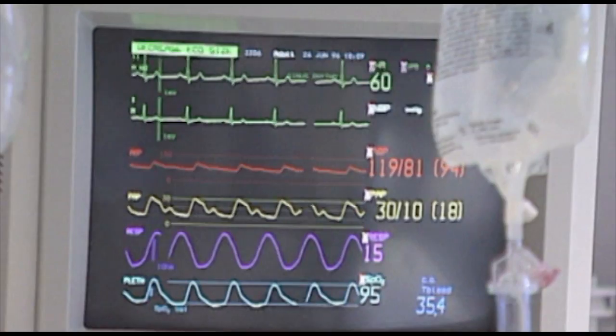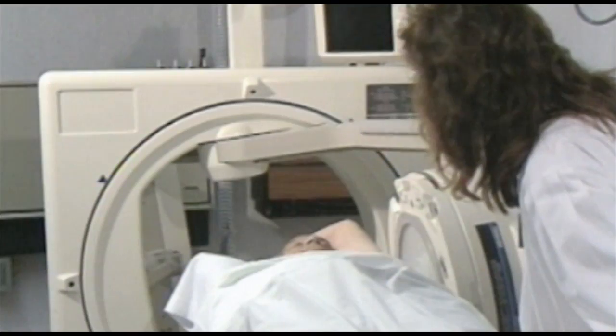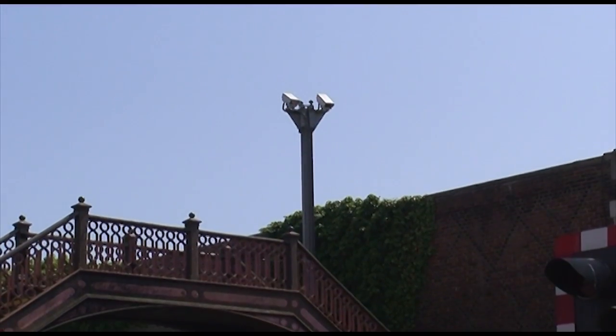We've been changing the way we think about health in the last few decades. Instead of just relying on cure, there's now more emphasis on trying to prevent illness. And the same idea is being applied to crime.